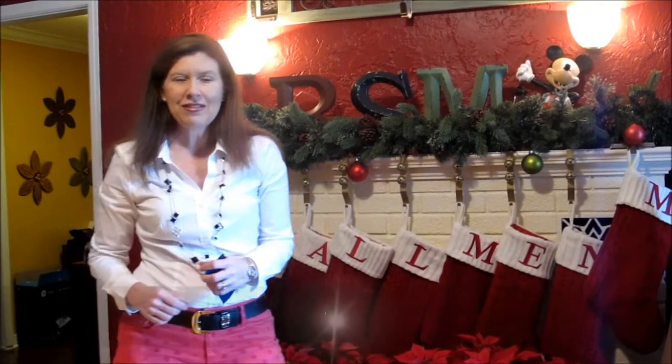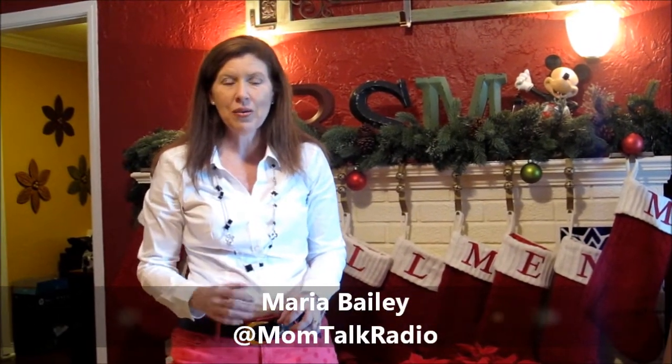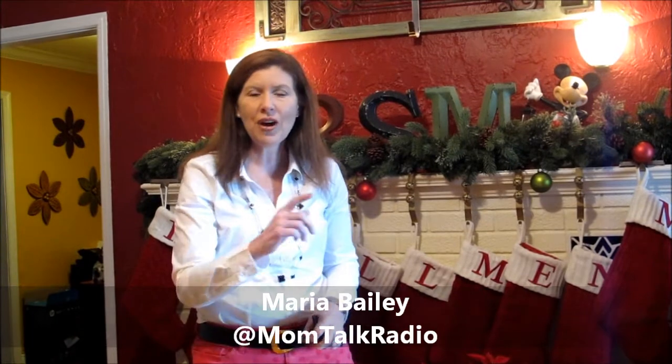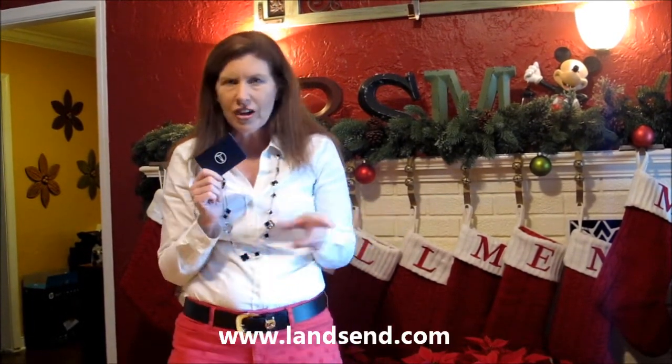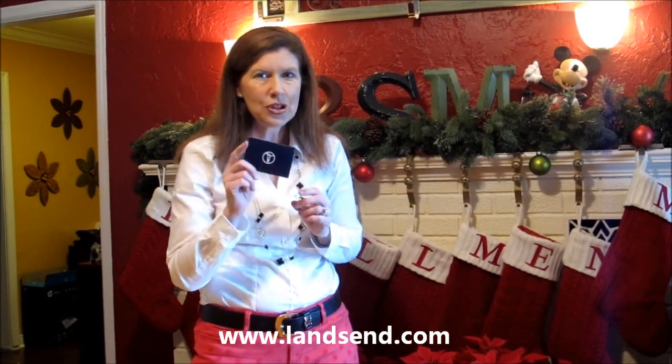Hi, I'm Maria Bailey of MomTV and we are celebrating the 10 days of giveaways here on MomTV. We are happy that you are here because you have the chance to win a $100 gift card from Land's End. All you have to do is follow the instructions in the video description and you could be a winner today.